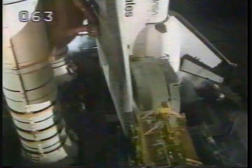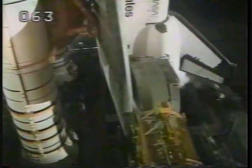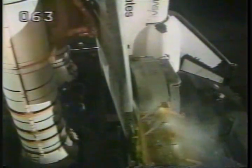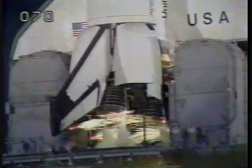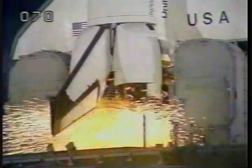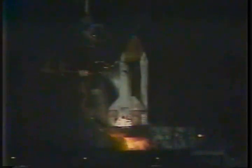Columbia's general purpose computers now have primary control of critical vehicle functions. T-minus 20 seconds, everything is go. The orbiter's onboard computers have armed the SRB ignition hold-down post and tease your umbilical. T-minus 12 seconds. T-minus 10, go for engine start. 6, 5, 4, 3, 2, 1.